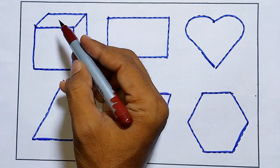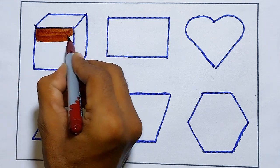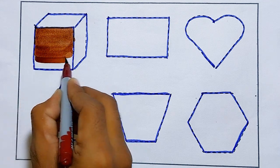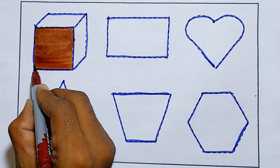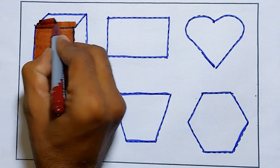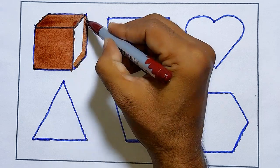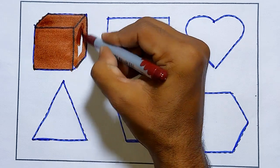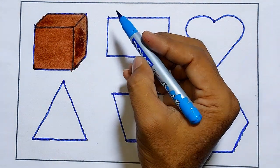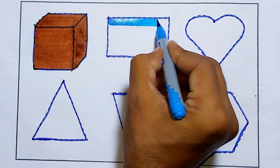Brown color. Cube. Cube. Sky blue color — rectangle.